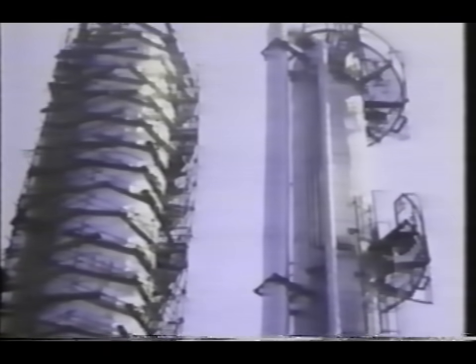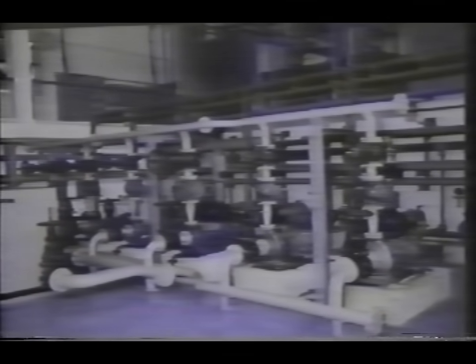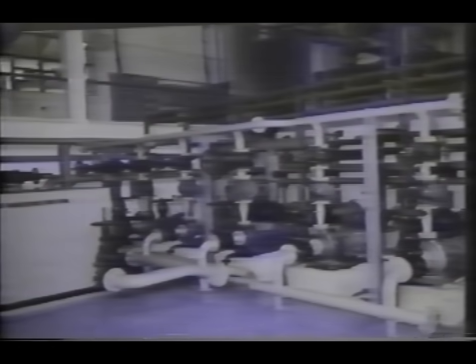Fluid handling is one of the most important aspects in the manufacture of chemicals, pharmaceuticals, pesticides, fertilizers, petroleum, oils and allied products. A serious cause for concern in the transfer of fluids is the leak-tight operation of pumps, compressors and agitators.